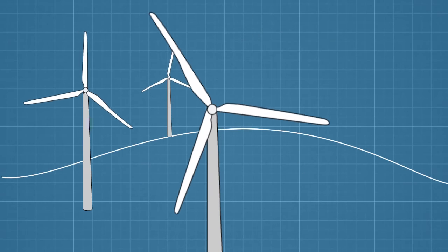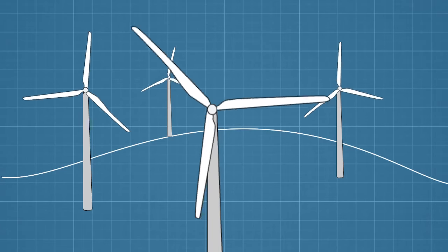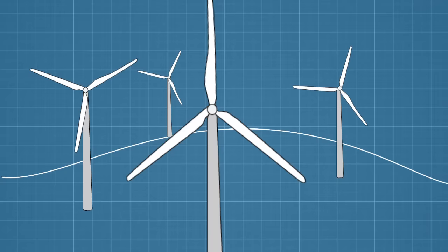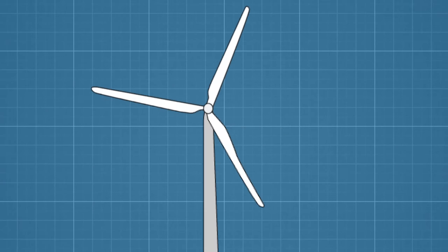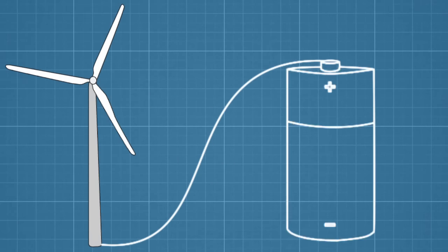However, even though it's clean and abundant, there are a number of reasons we still don't use wind power more widely. The first, and perhaps most important, is that the wind doesn't always blow, at least not always in the same spot. And technologies for storing lots of electricity for later use are currently very expensive.